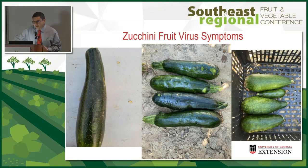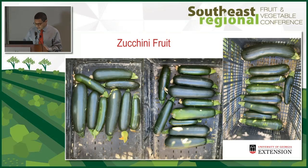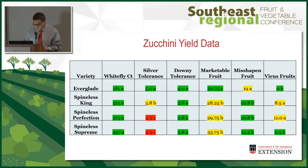On the zucchini we did see different virus symptoms in the fruit, which we recorded. But it still had nice marketable fruit even with all the pressure. For whitefly counts there was no difference between species, but Everglade tended to have less than the spineless varieties. Silver tolerance was excellent with Everglade, downy tolerance was excellent, and it had the highest marketable yield with zero virus fruit. In a zucchini trial, I would recommend Everglade based on our results.